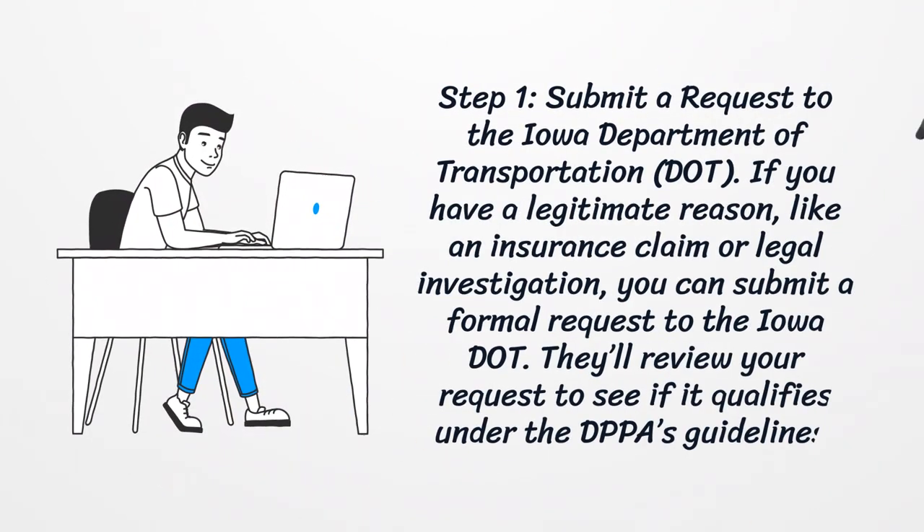Step 1: Submit a request to the Iowa Department of Transportation. If you have a legitimate reason, like an insurance claim or legal investigation, you can submit a formal request to the Iowa DOT. They'll review your request to see if it qualifies under the DPPA's guidelines.